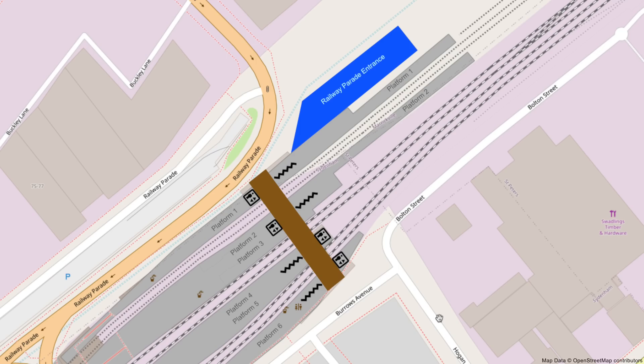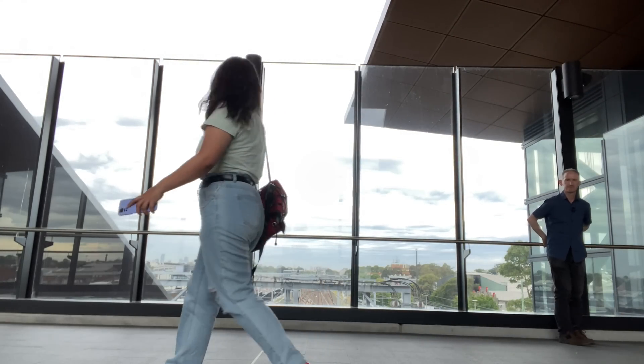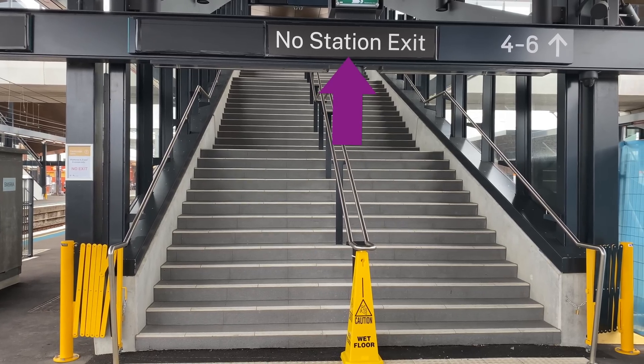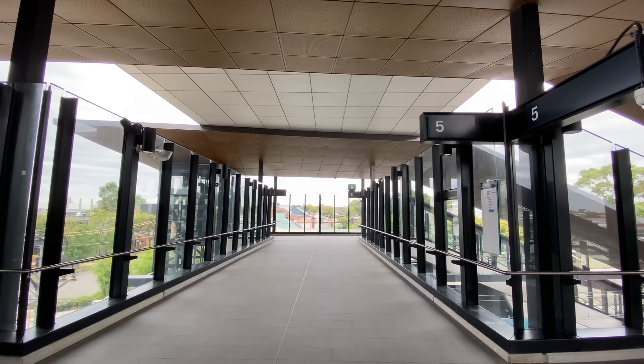Here is the Railway Parade entrance on the map, and now the other entrance on Burroughs Avenue. Until these entrances open, the only reason to use the new concourse is to access other platforms, and there are plenty of signs to advise passengers of this. And that's why it is so quiet at the moment.